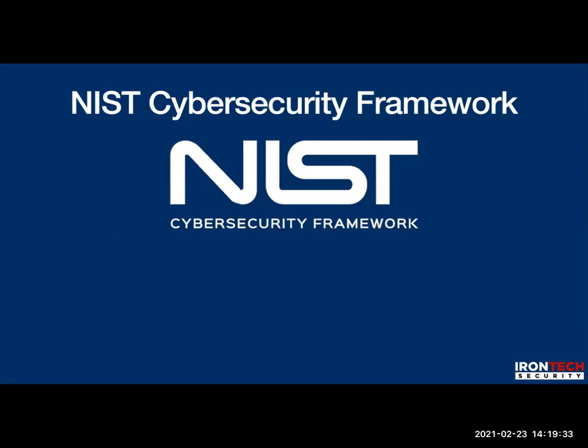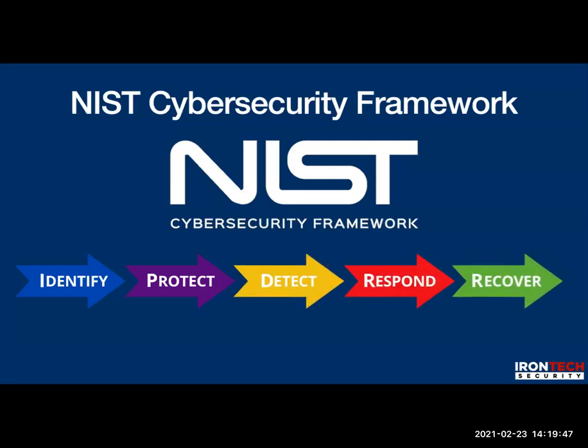All of this goes hand in hand with the NIST cybersecurity framework. I'm a big fan: Identify, Protect, Detect, Respond, Recover. That's what these assessments and tests are about — implementing a very good framework to make your defensive posture as good as it needs to be for acceptable levels of risk. If you're a small firm, it can be very inexpensive and dramatically increase your defense posture, and we will be compliant with the NIST cybersecurity framework.